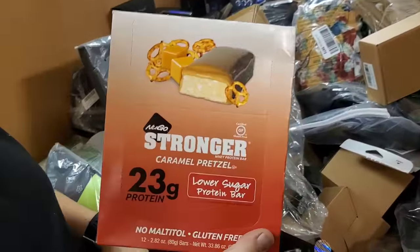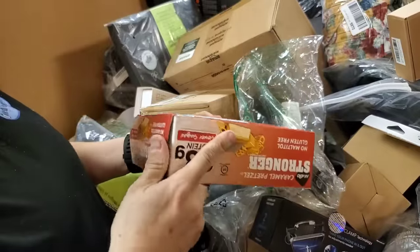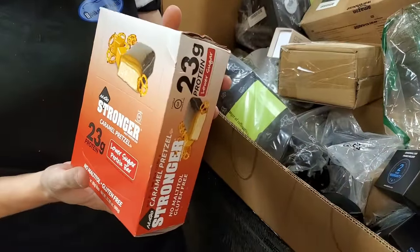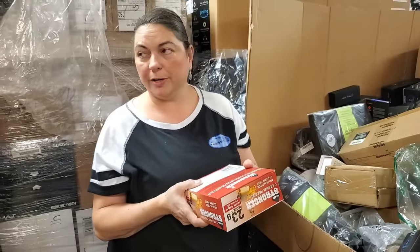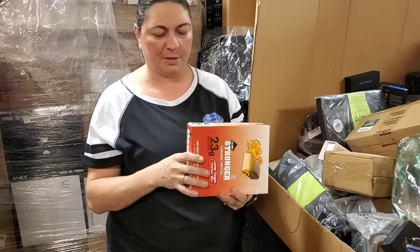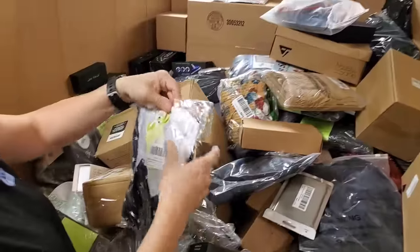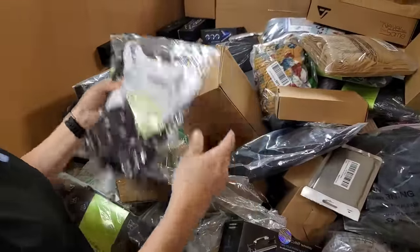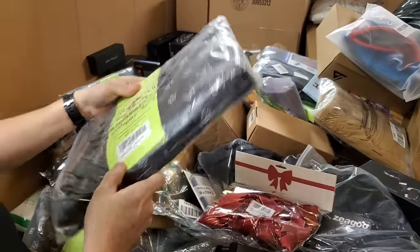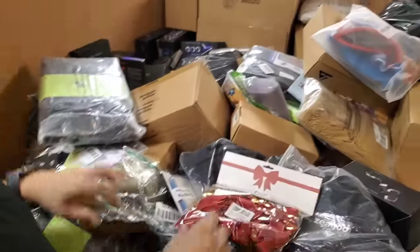Stronger caramel pretzel bars — I would totally eat these. Are they protein? Yeah, why are they called Stronger? They're protein bars with 23 grams. You could give these to your son whose screen name is Zeke Need Protein — which is hilarious. If they're not expired, there you go — it's even stronger protein at that point. Some clothes, more ribbons, and I pulled one of these out — it's like a tote bag, a portable diaper changing pad with butterflies and flowers on it.